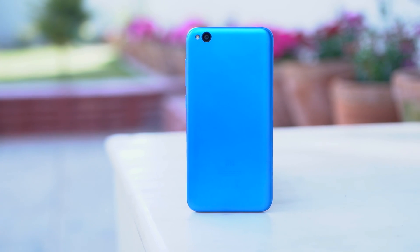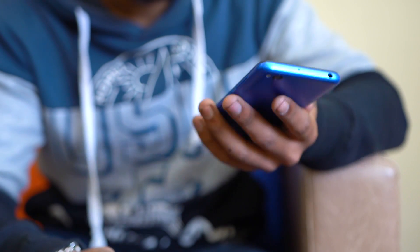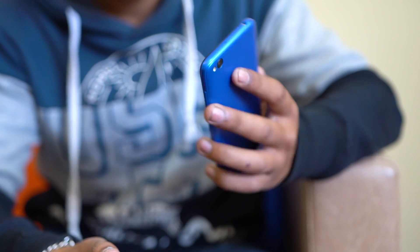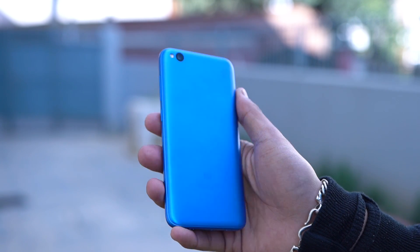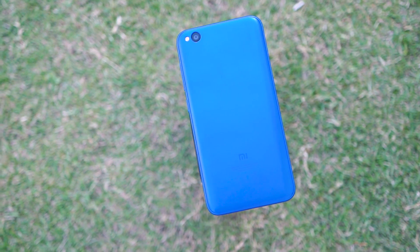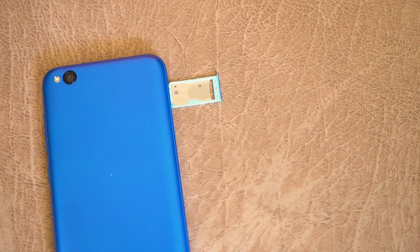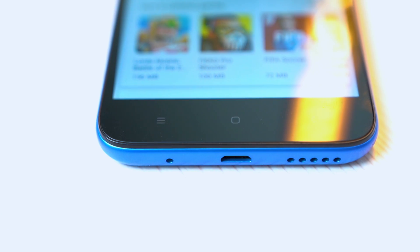This is a pretty compact phone, and being made of plastic, it is very light on the hands. You will definitely not feel the weight of it while carrying it around in your pockets. The design is what you would expect for this price. The back is plain with a camera and LED flash on the top, and the MI branding at the bottom center. SIM and memory card trays are on the left while the buttons are on the right. There is a headphone jack at the top, and below you will find a micro USB port and a single speaker grill. Being an affordable device, it does look and feel better than expected.